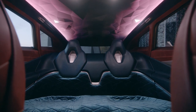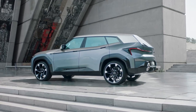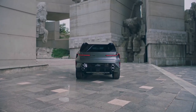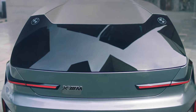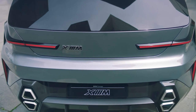Now let's talk about the specs. The newly developed M hybrid drive system in the BMW Concept XM brings together a V8 engine and a high-performance electric motor with a total output of 750 horsepower and peak torque of 1000 Newton meters.